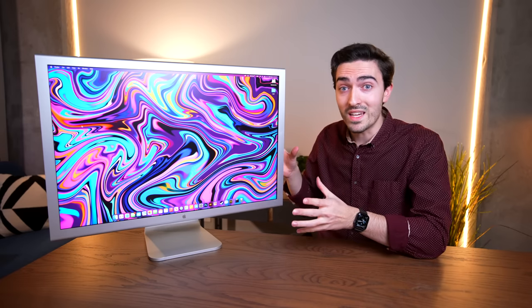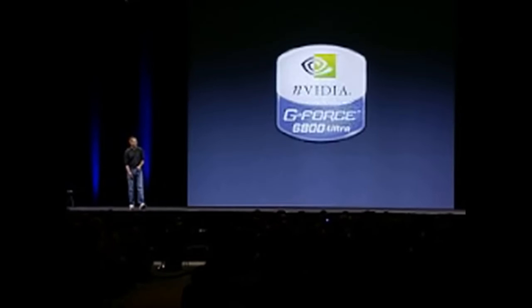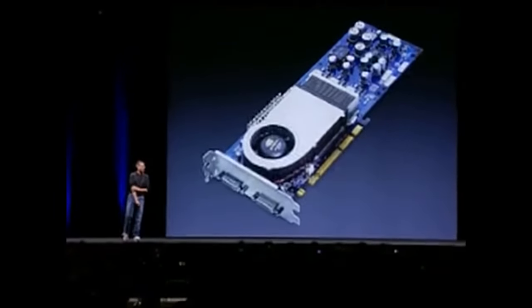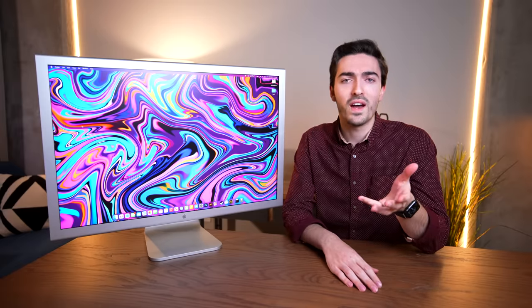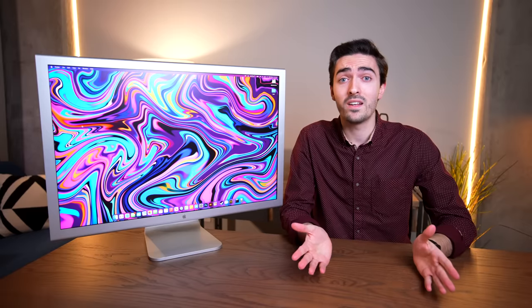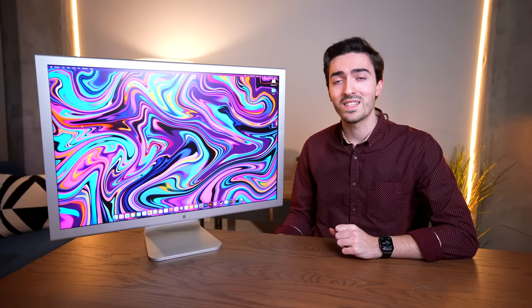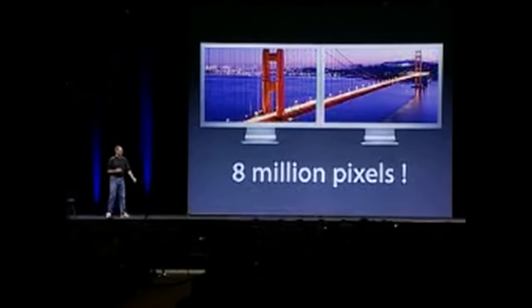Apple had to develop with NVIDIA a special graphics card specifically for this display, the GeForce 6800 Ultra. But they weren't just satisfied with making a card with dual-link DVI — this is Apple, of course. So it had dual-dual-link DVI, which would let you run two of these displays side by side.